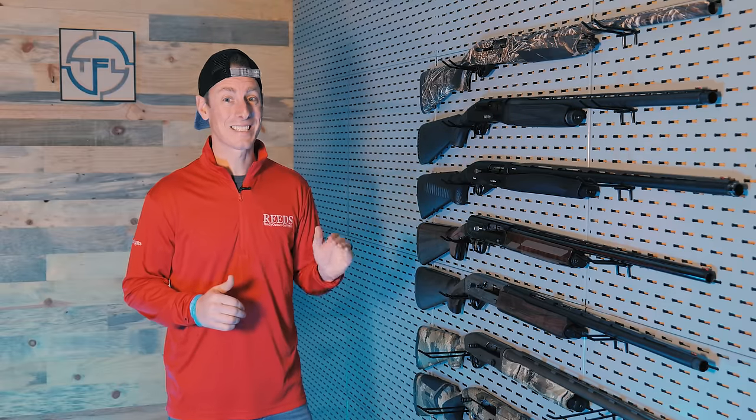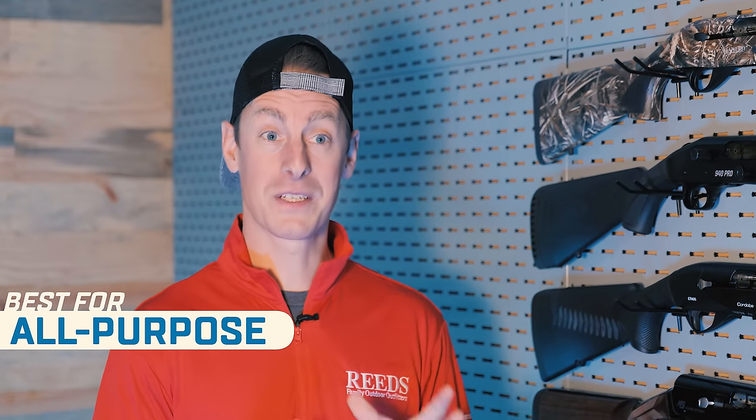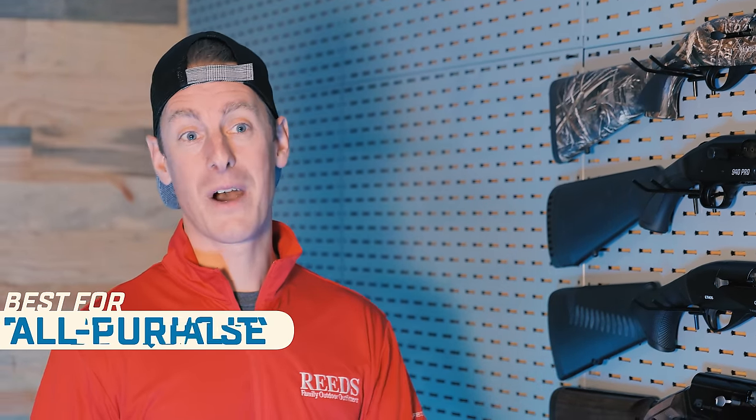So last year I had my picks for top guns. This year might look a little bit different because I've reviewed other guns. I have a lot more experience, and with that experience, some guns that were at the top of the list last year aren't necessarily going to make it this year. I have five different categories starting with best clay shooting gun, then best duck hunting, best upland hunting gun, best all-purpose shotgun, and then best shotgun for the buck.